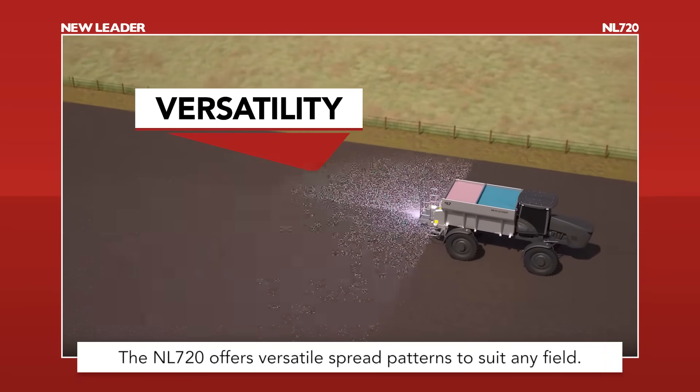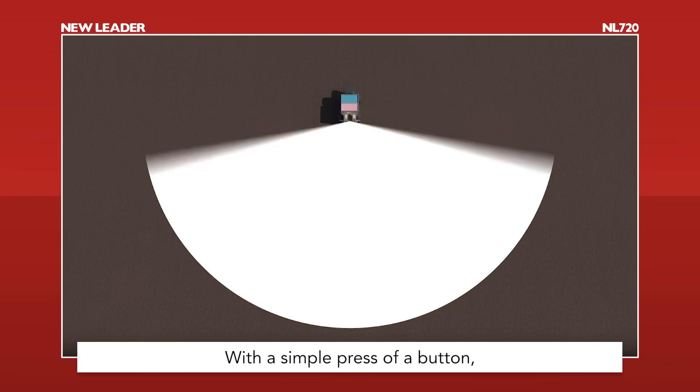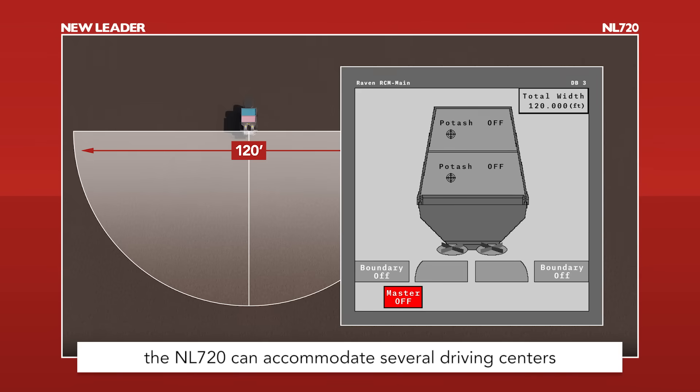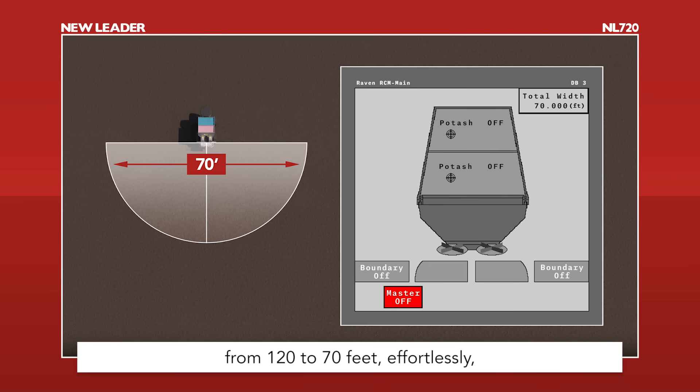The NL720 offers versatile spread patterns to suit any field. With a simple press of a button, the NL720 can accommodate several driving centers from 120 to 70 feet, effortlessly maximizing efficiency and ease of use.